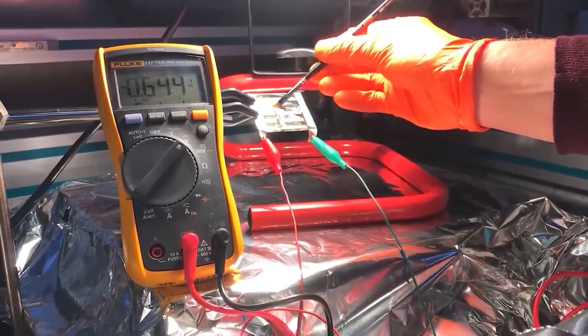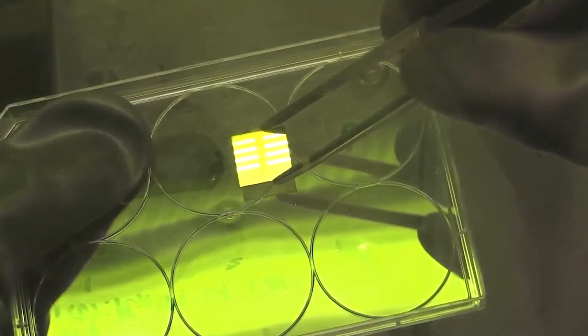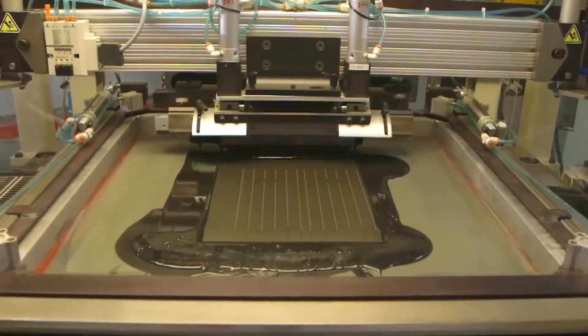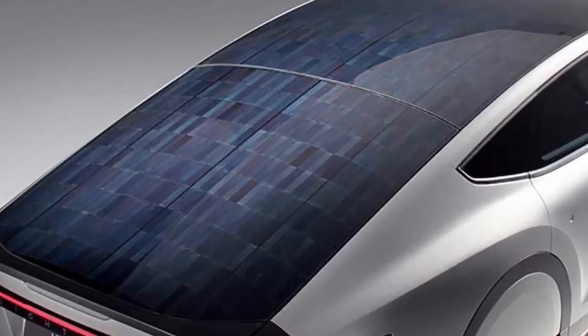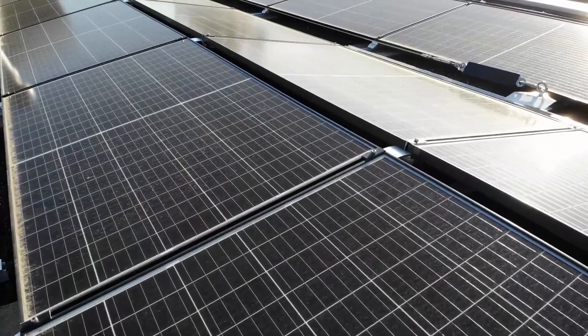The automaker has yet to update its online solar panel configurator, which still only shows the company's 340-watt solar panel manufactured by Hanwha Solar. However, Electrek has confirmed to third-party Tesla solar installers that it has begun offering the new 420-watt panel, which is much more powerful than it previously offered and is one of the most powerful residential solar panels on the market.